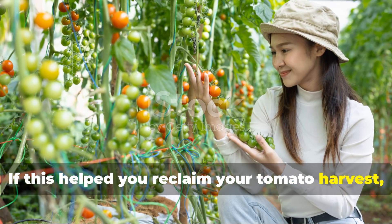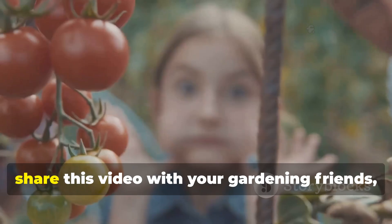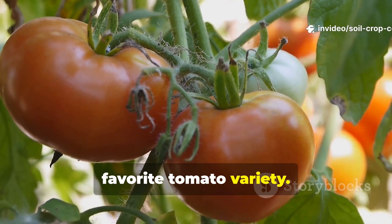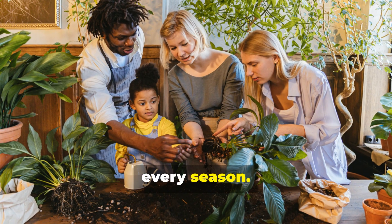If this helped you reclaim your tomato harvest, be sure to subscribe to the Soil and Crop Central channel, share this video with your gardening friends, and drop a comment below with your favorite tomato variety. Let's grow better, together — organically, every season.